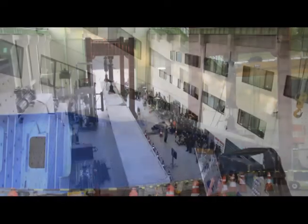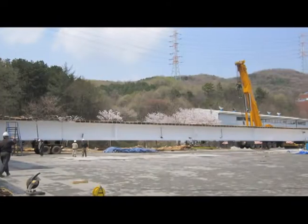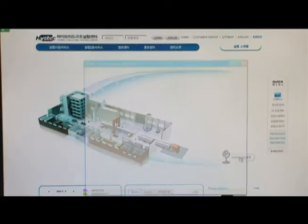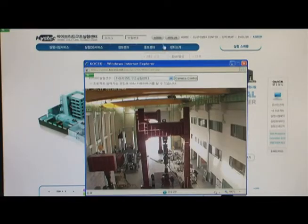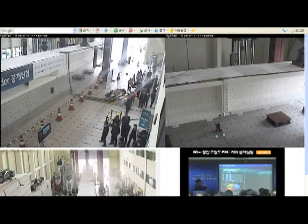In addition, the center is actively engaged in research projects regarding seismic performance evaluation, high-rise buildings, and long-span bridges. The entire process of testing can be monitored through the Internet to provide telepresence and a collaborative research environment.